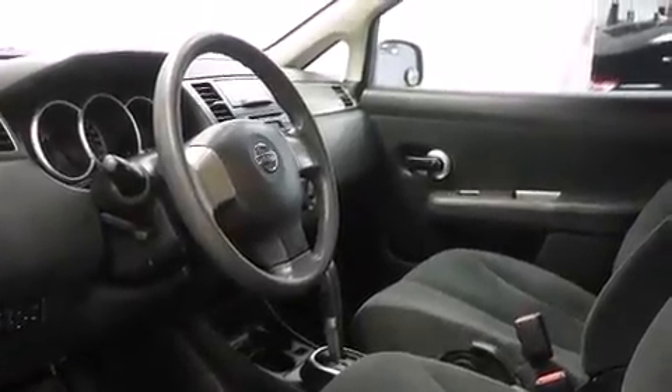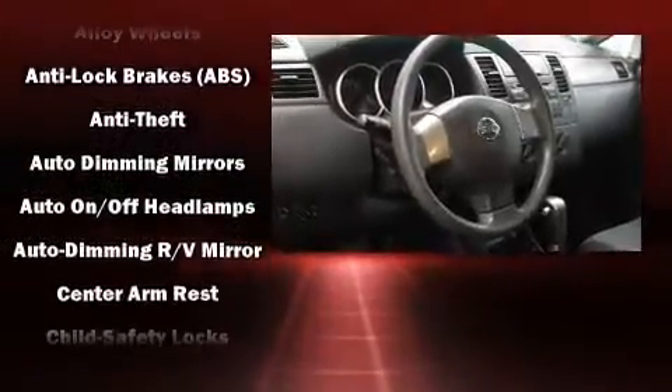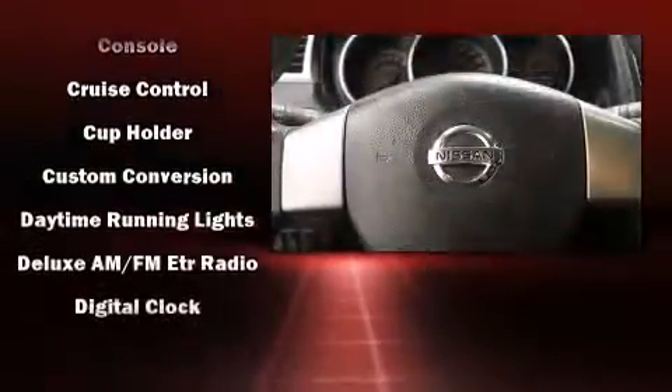Storage solutions are integrated throughout the interior, demonstrating thoughtful attention to detail. Enjoy your favorite music via the stereo system, which includes a CD player with AM-FM radio and four well-positioned speakers.